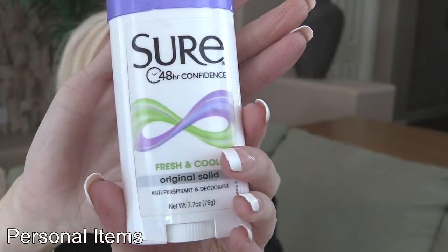These Sure deodorants — swear by them. Both Mark and I use them. I like the scented or fresh and cool; there are a couple different ones I like that have a soft scent. Mark likes the unscented. Either way, in 120-degree summers, this is what keeps us dry. Swear by it.